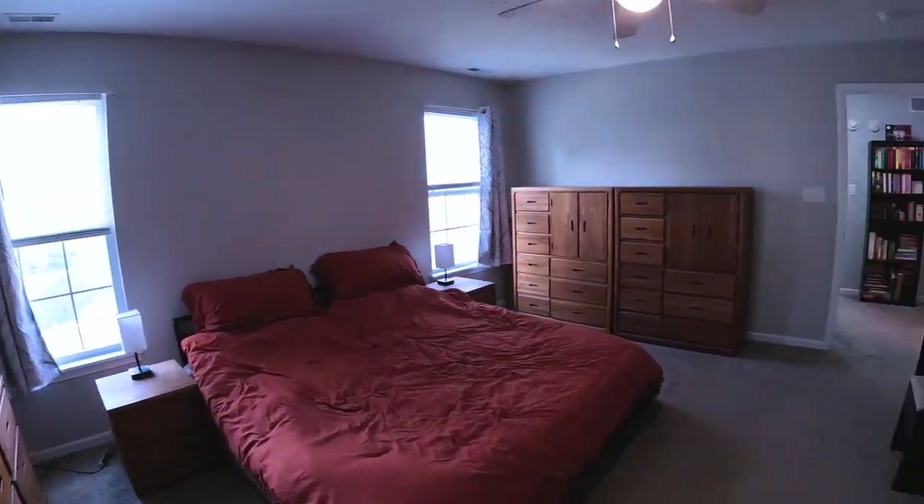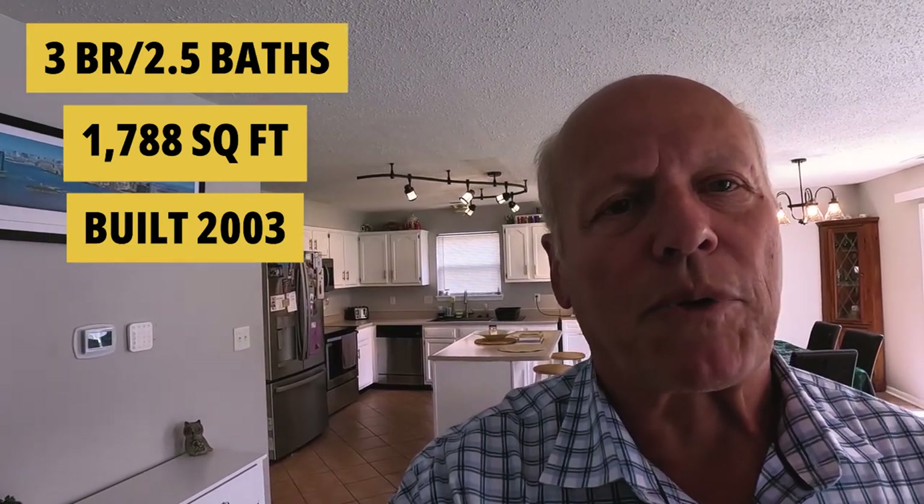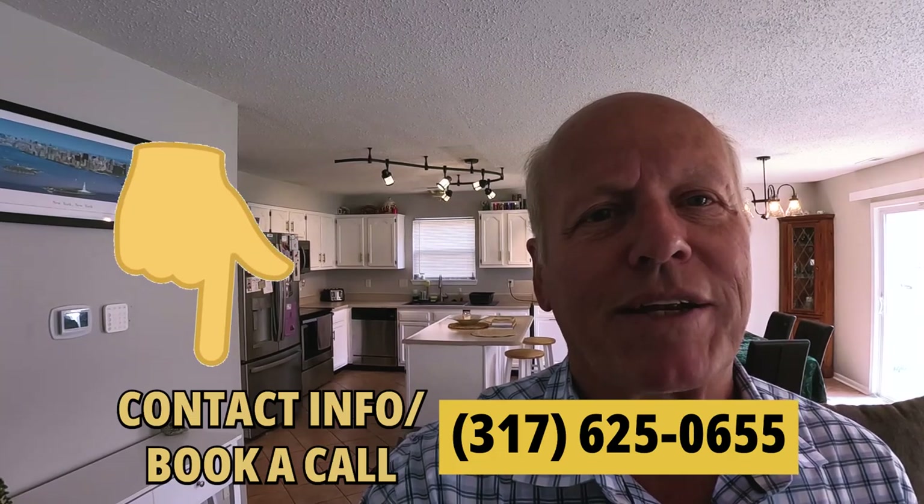Pretty nice master ensuite here. The ticket on this classic two-story with a bunch of recent upgrades, including new appliances, is $269,000. If you'd like a private tour, just give me a quick call or text in the comments below and we'll set it up for you.